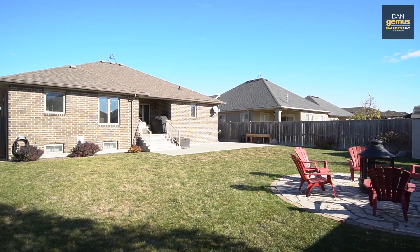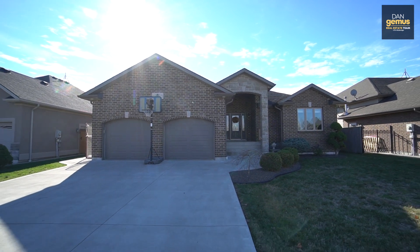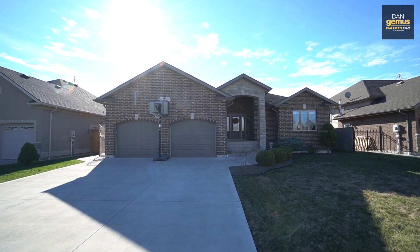I hope you enjoyed our tour at 29 Hilton Court in Amherstburg. If you'd like to view this property in person, we'd love to show it to you. Just give us a call. All our information is on the following screen. If you're thinking of selling, we offer free home market evaluations. We'll see you next time.